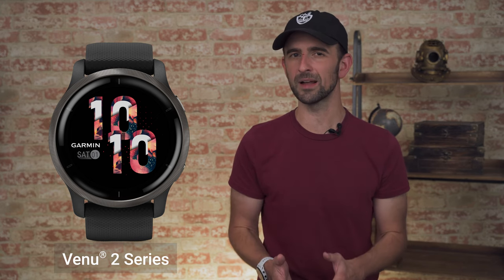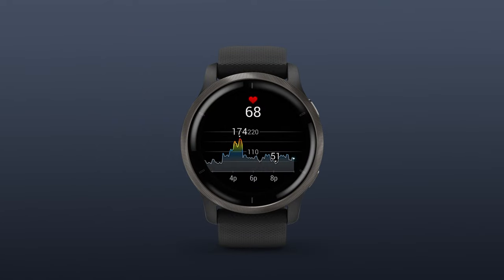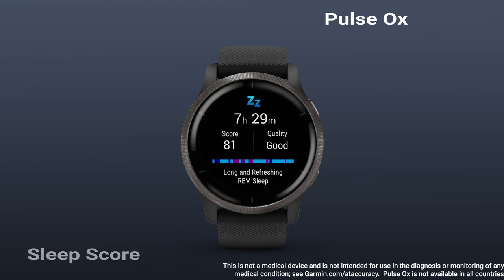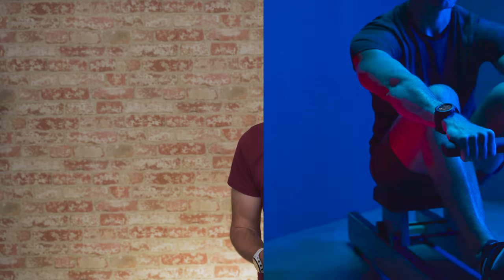Included within an already long list of preloaded activity profiles, they'll be able to record their efforts for HIIT and advanced strength training workouts. And during some downtime, they can still remain aware of their body's inner workings with advanced health monitoring features like body battery, health snapshot, pulse ox, sleep score, fitness age, and women's health tracking.